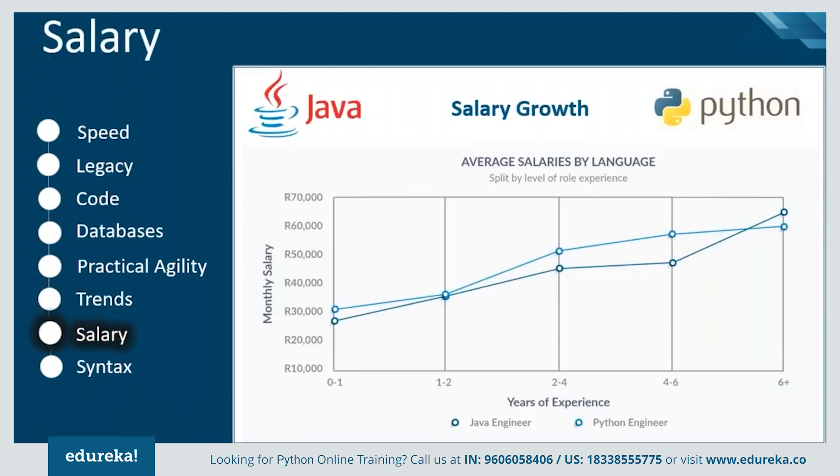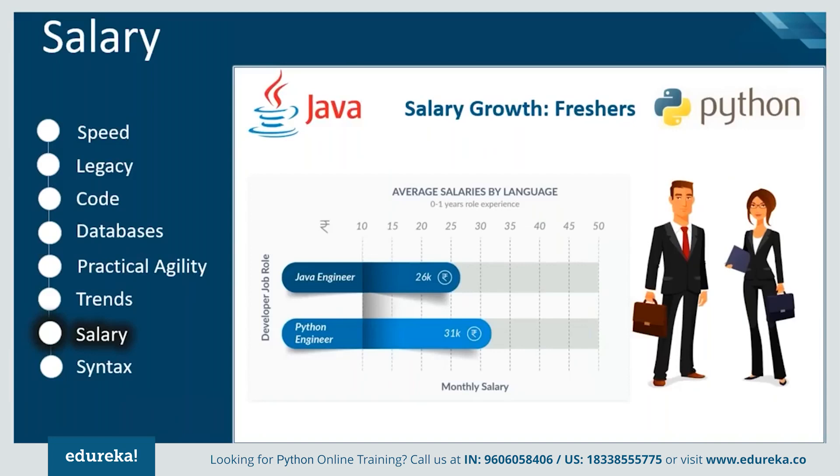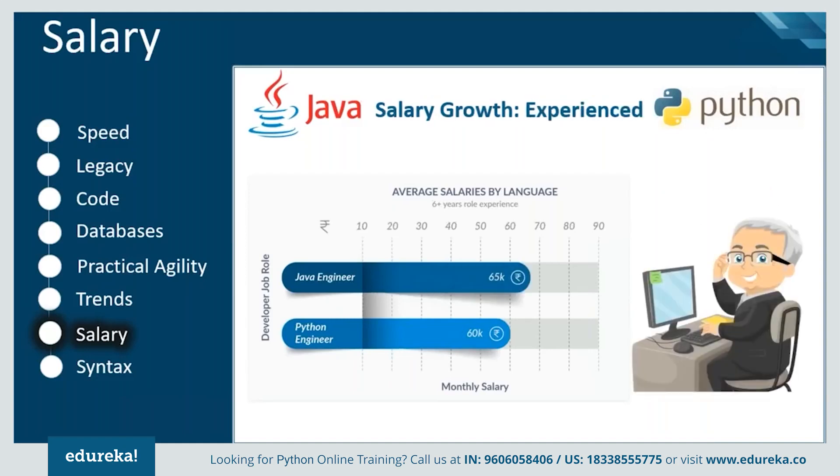The next feature of comparison is salary growth for Java and Python engineers based on experience. There has been steady growth in both cases over time. For freshers, Python has a slight edge over Java due to its increased demand, as most current jobs related to automation and artificial intelligence prefer Python. However, for experienced engineers, Java dominates because it has been in use far longer and experienced engineers tend to stick to their comfort zone rather than switching languages.